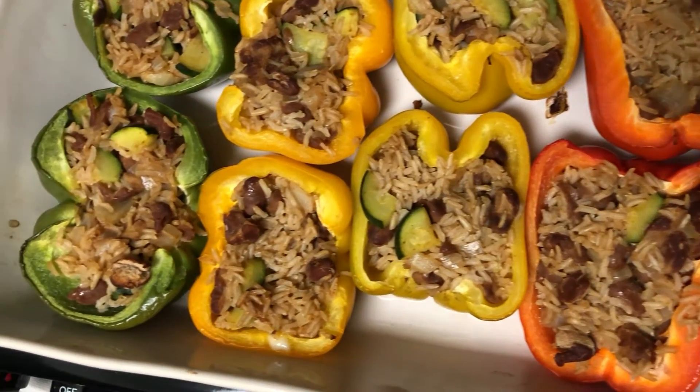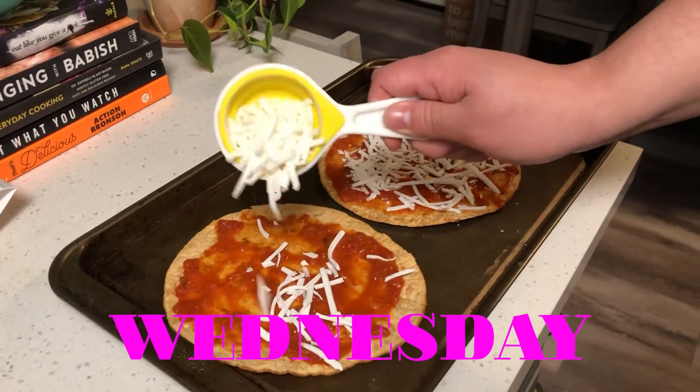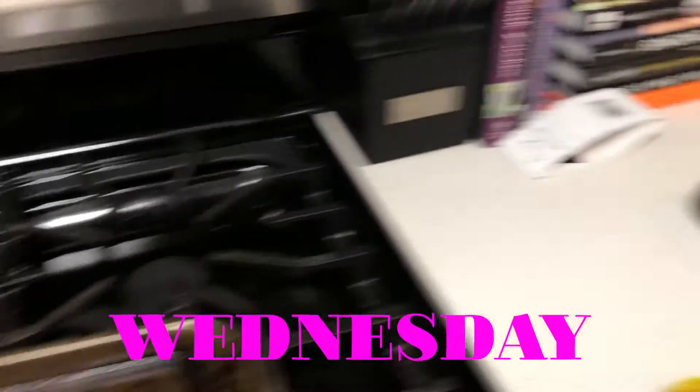Okay, we're making pizzas for dinner — just keeping it simple. Looks good!